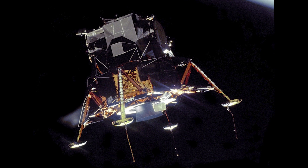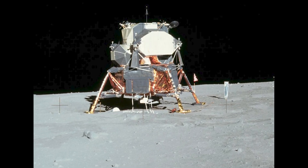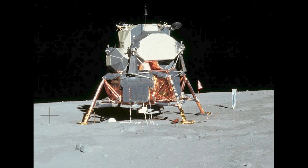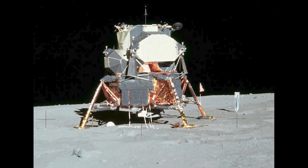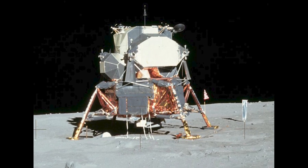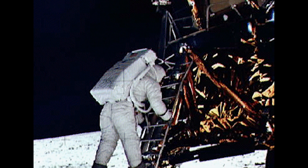Just four days after their launch, astronauts Neil Armstrong and Buzz Aldrin successfully landed their lunar module, called Eagle, on the Moon's surface. Contact light. Engine stop. Houston, Tranquility Base here. The Eagle has landed. Tranquility, we copy you on the ground. You got a bunch of guys about to turn blue. We're breathing again. Within hours of safely landing on the Moon, Neil Armstrong exited the lunar module for his first historic steps on the lunar surface. That's one small step for man, one giant leap for mankind.